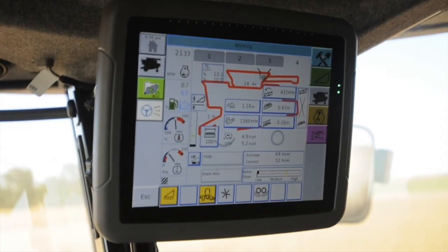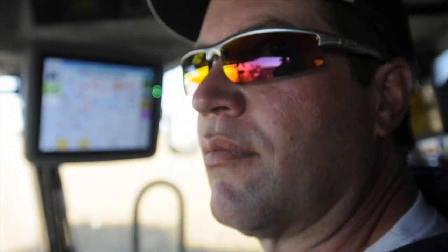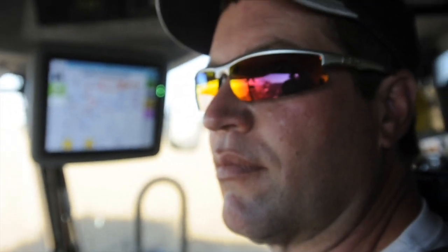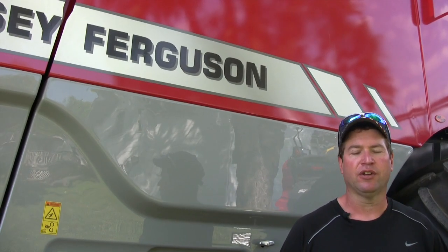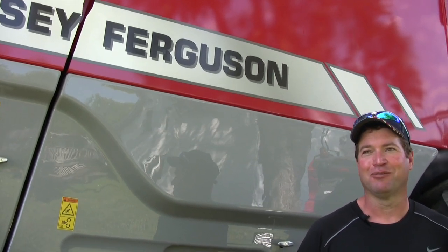You end up putting in a 12 to 15 hour day and the features in these echo cabs are definitely as nice as it can be. People always ask me what I'd change, what I'd do different. I don't know what to change. It's good the way it is.